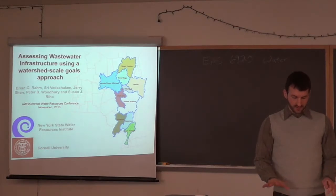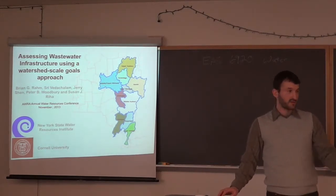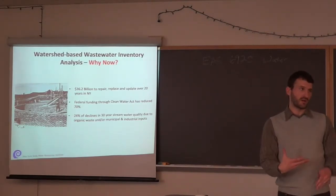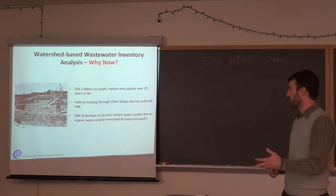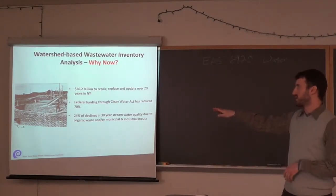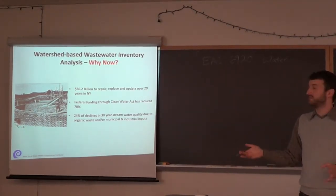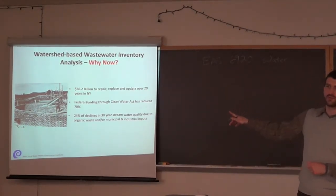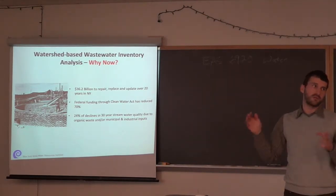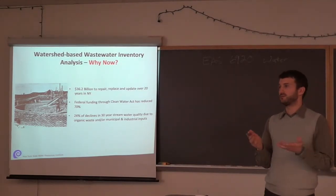To close, our motivation for studying all of this: the infrastructure is enormously expensive. In New York State alone, repairing and replacing wastewater-related infrastructure will cost an estimated 36 billion dollars over the next 20 years — and that doesn't even include drinking water infrastructure, which is deeply interconnected with wastewater.